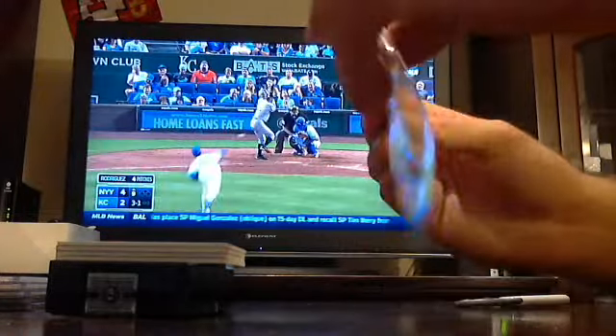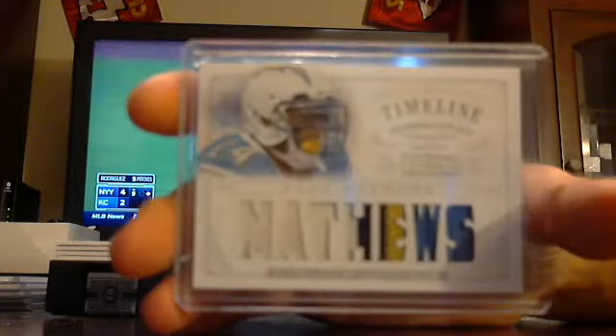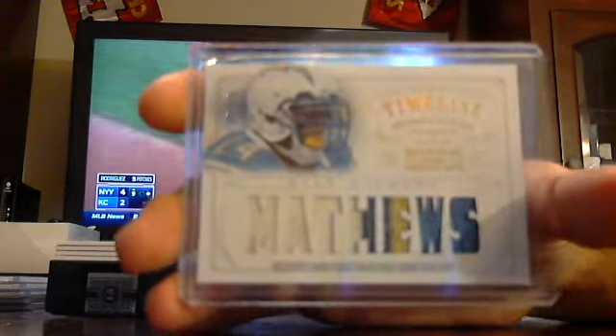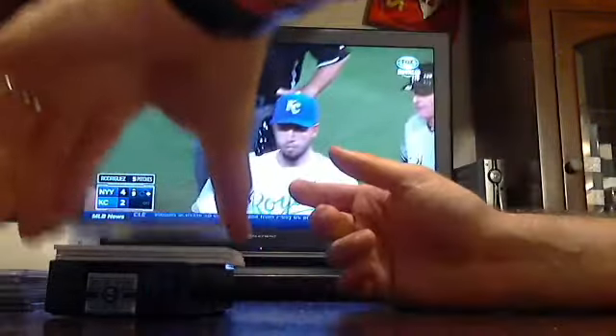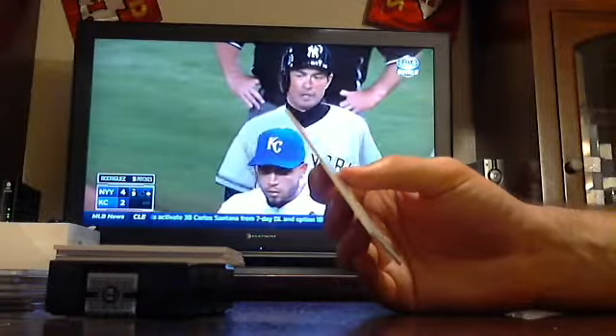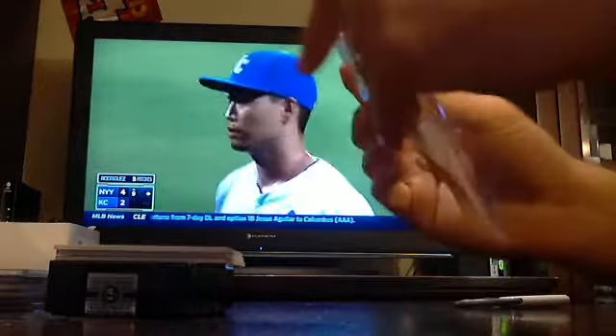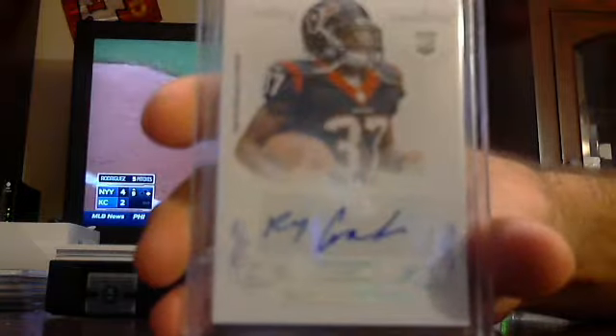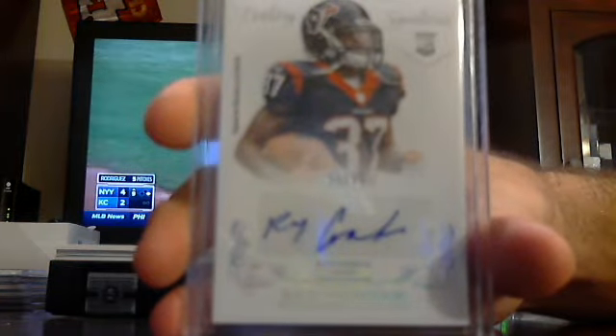Got a three-colored patch card to 25 - three-colored timeline patch, Ryan Matthews for the Chargers, out of 25. Got a rookie auto out of 99 going to the Steelers, Ray Graham. He's on the Steelers. Out of 99, Ray Graham.